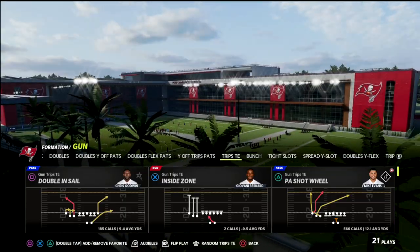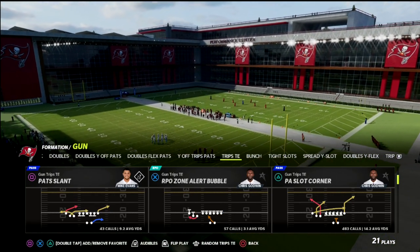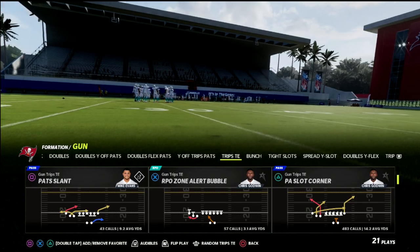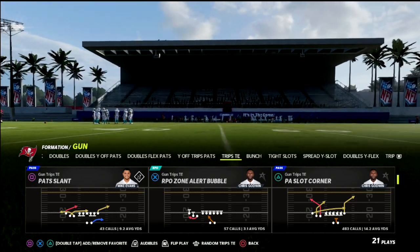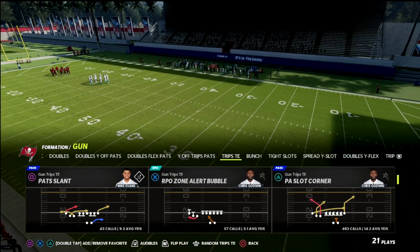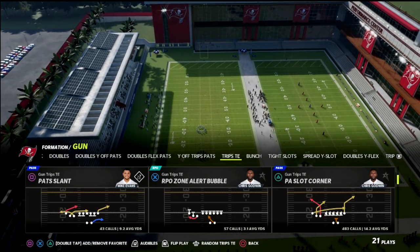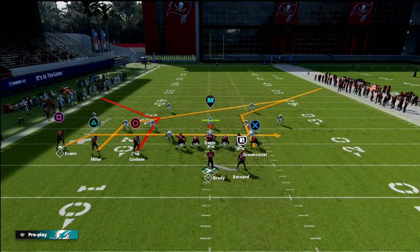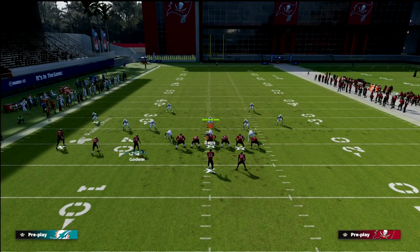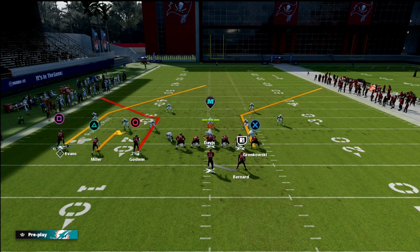The concept we're going to talk about today comes out of the PA Slot Corner. You don't have to run it from that play, but it works best there because you get really good blocking from your running back — play action plays are very good for pass protection. It's also really good if you have an outside apprentice or even a hot route master, which makes this play really good. The setup is simple: we're going to skinny post the outside receiver and smart route him, then hitch our slot receiver Scotty Miller.